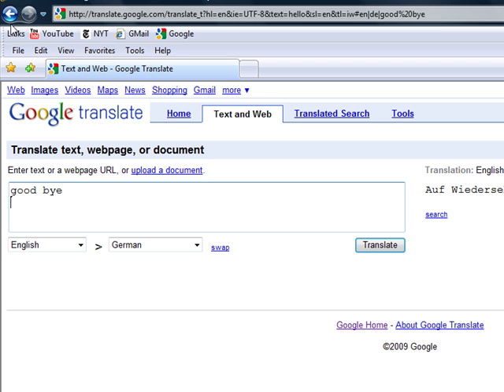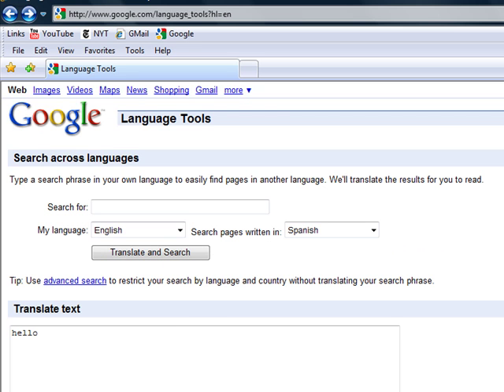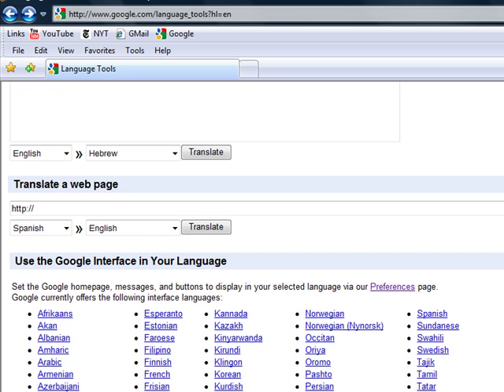Use it wisely. Another thing I mentioned earlier is the ability to translate a webpage. If you type the address of your webpage and choose the language you want to translate to, Google will translate it for you. Obviously it works better on European languages rather than Middle Eastern or Asian websites, but it's a great tool anyhow. You can use it as well.